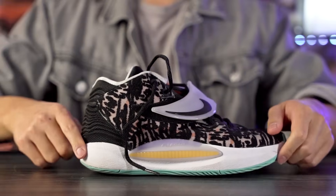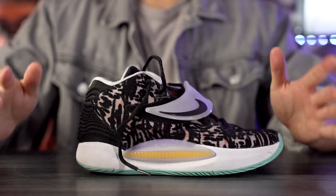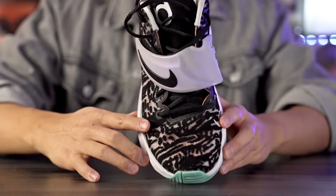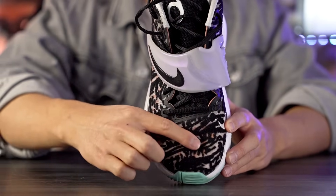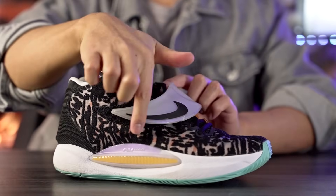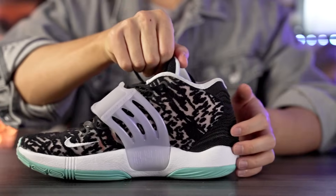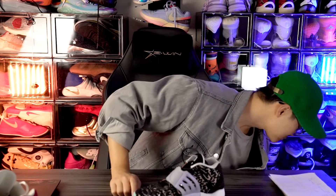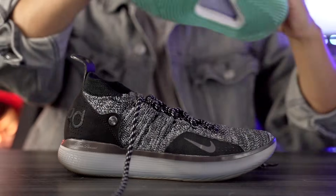In my personal opinion, the KD14 is one of the ugliest — which is super sad because I love this shoe as a performer. The upper pattern is so bad, there's a strap that looks terrible, and the medial side is just not good looking. So yeah, the KD14 is not the best looking shoe.